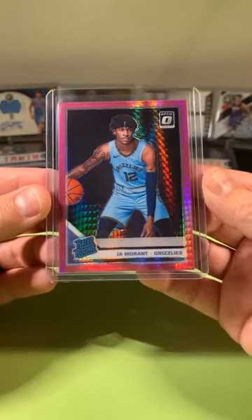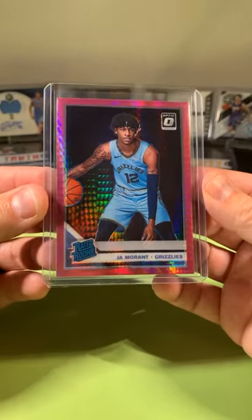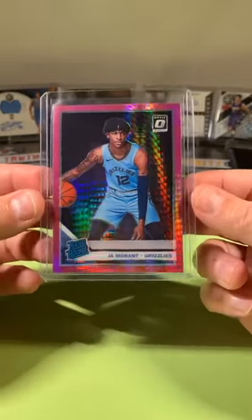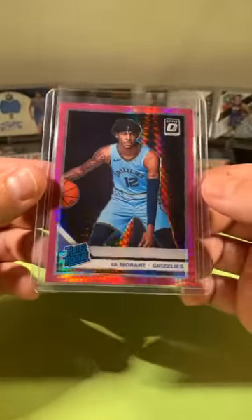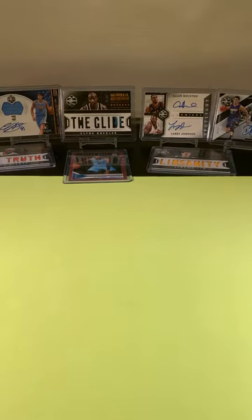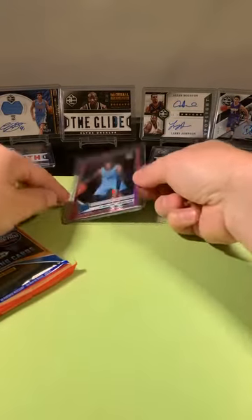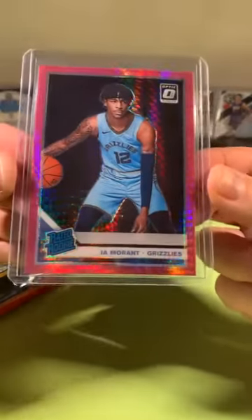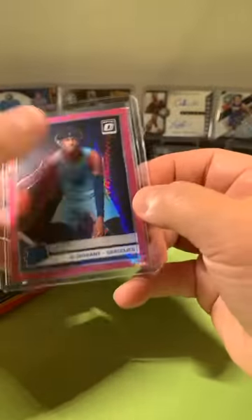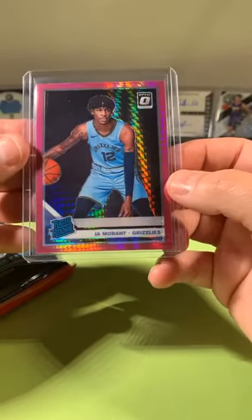Ja Morant, boom. This Pink Hyper looks really good — loving that card. Very nice hit there for the Grizz. The centering does look pretty good on this. Sometimes it's a little goofy on Optic, but that looks pretty solid. Corners look okay, I don't see anything crazy on it as far as markings. Looks good.